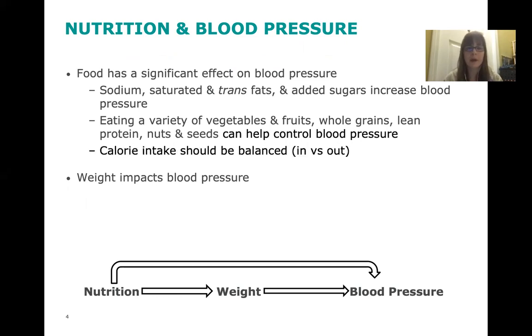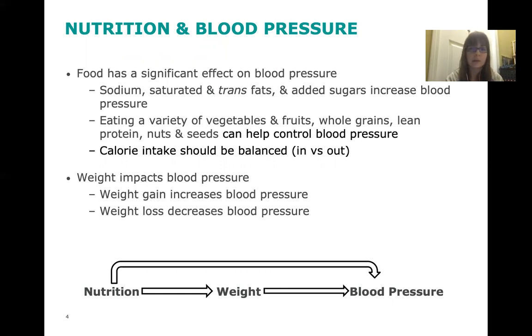Calorie intake should be balanced. This is the in-versus-out mechanism, where "in" refers to the amount of calories eaten and "out" refers to the calories burned — both through metabolic activity, like keeping your heart pumping and your brain working, and through physical activity. We also know that weight impacts blood pressure: weight gain can increase it, while weight loss can help reduce it.